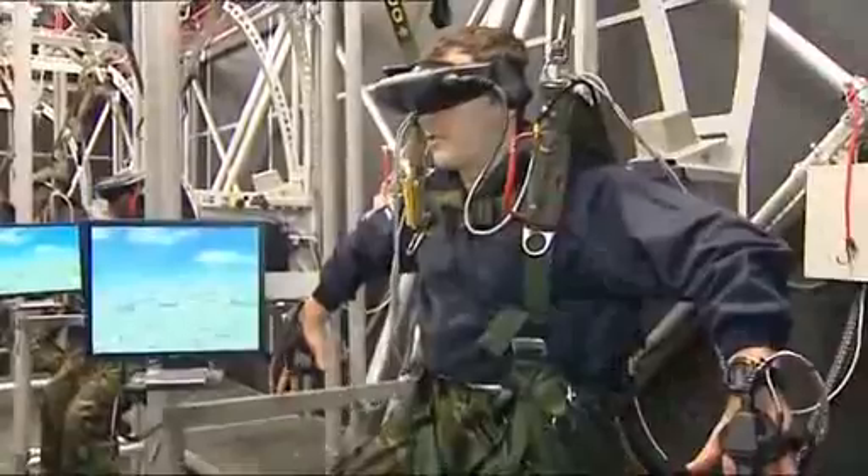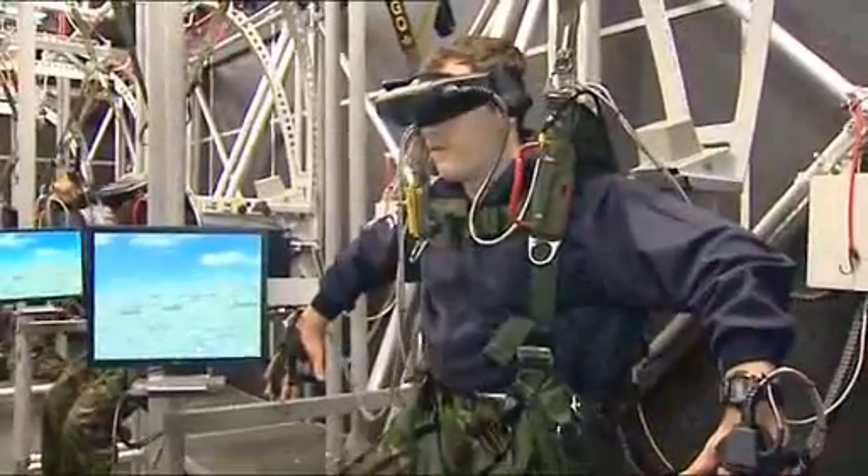This is the future of parachute training. 1,000, 2,000, 3,000, 4,000 — check canopy.